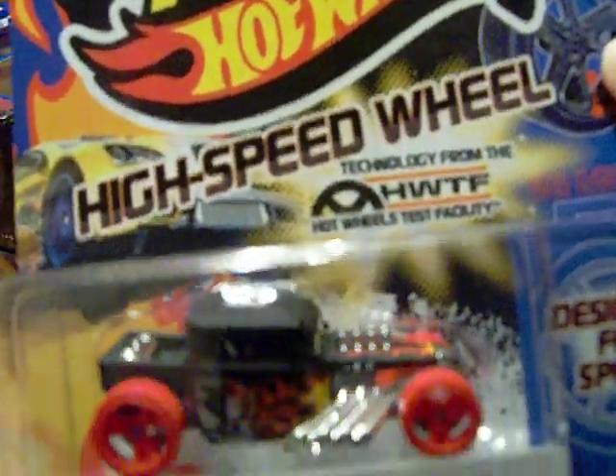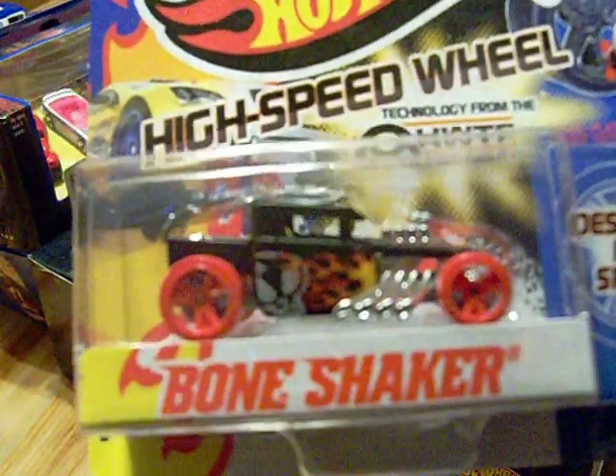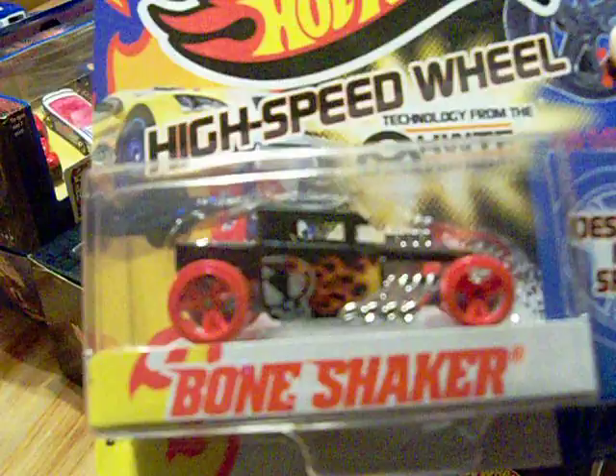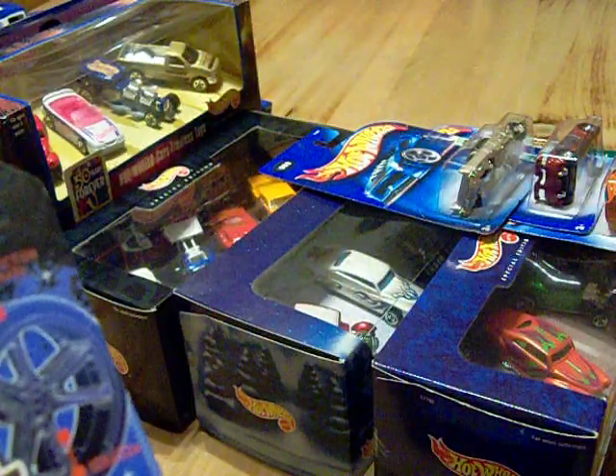I also picked up the Team Hot Wheels high-speed wheel - finally I picked up the Bone Shaker. I wasn't going to but I kept looking at it, so I picked up the Bone Shaker. Here it is with the red wheels. They also had the one with the blue wheels, so I have the blue wheels and I have the red wheels.